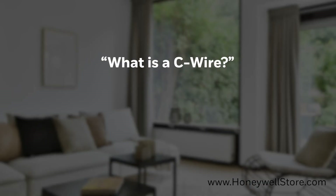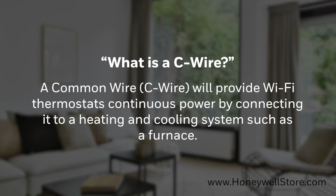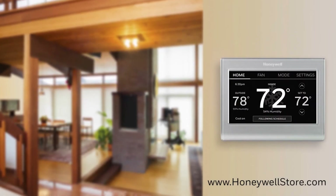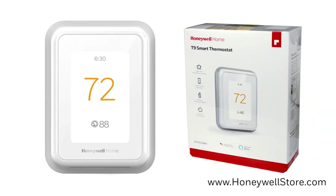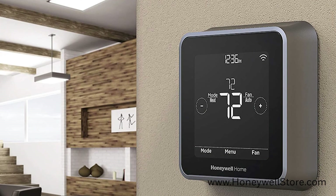What is a C-wire? A common wire will provide Wi-Fi thermostats continuous power by connecting to a heating and cooling system such as a furnace. C-wires are usually required for Honeywell Wi-Fi thermostats. An exception to this would be the Honeywell T5 Wi-Fi thermostats and the Honeywell T9 Wi-Fi thermostats, both of which include an easy-to-install power adapter.